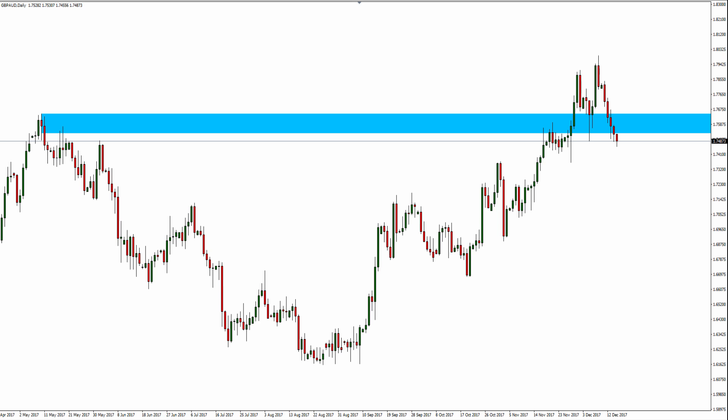Hello Traders, Mark Chapman here, the creator of the trademarked Trap Traders Concepts. Welcome to today's Trap Traders trade of the day analysis. Today is Friday the 15th of December 2017.